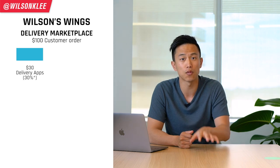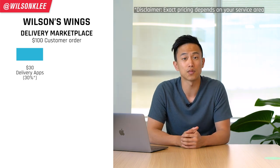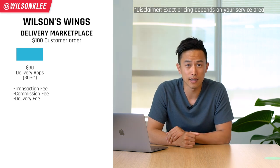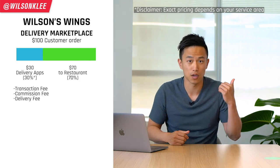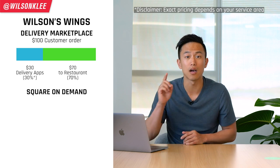Let's dive in and see how Square Online allows you to make more than 20% more in profits. To illustrate this, I'll use the example of Wilson's Wings. Say Wilson's Wings makes $100 in an order — around 30% of it, or $30, would go to third-party apps like Postmates, Uber Eats, and DoorDash. That $30 includes the transaction fee, commission fee, and delivery fees. After all is said and done, $70 goes back to us as restaurant owners to pay for cost of goods sold, labor, and rent.